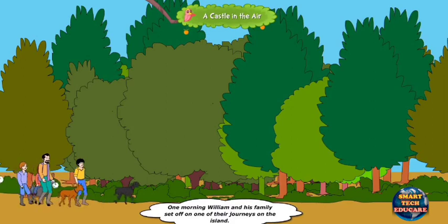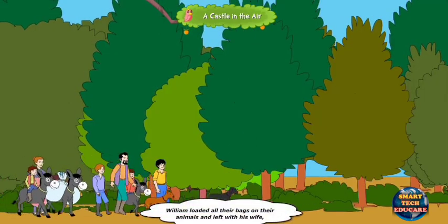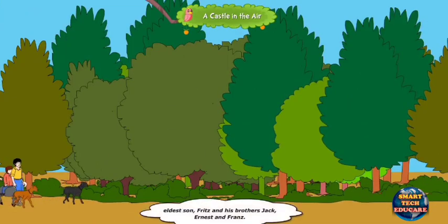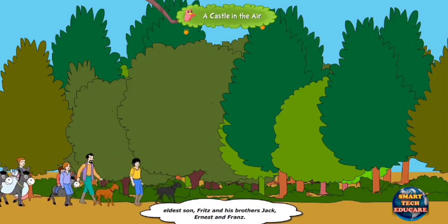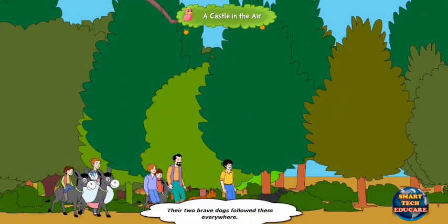One morning, William and his family set off on one of their journeys on the island. William loaded all their bags on their animals and left with his wife, eldest son Fritz and his brothers Jack, Ernest and France. Their two brave dogs followed them everywhere.